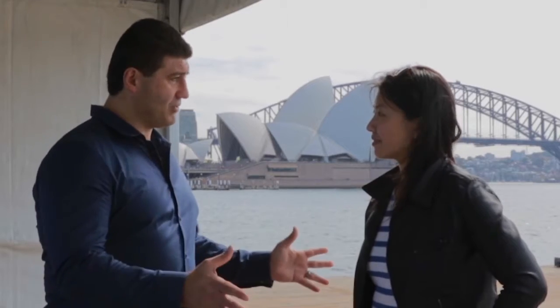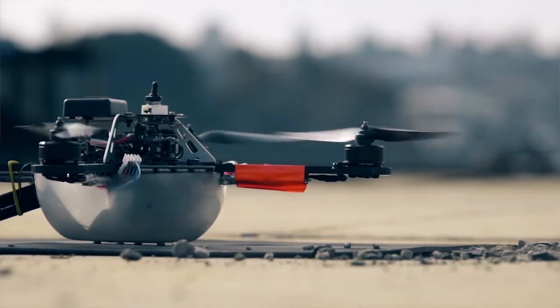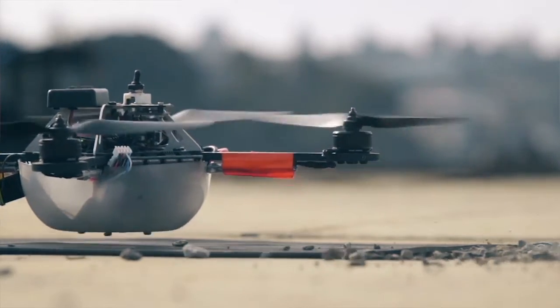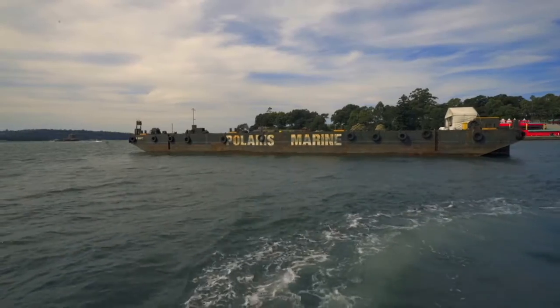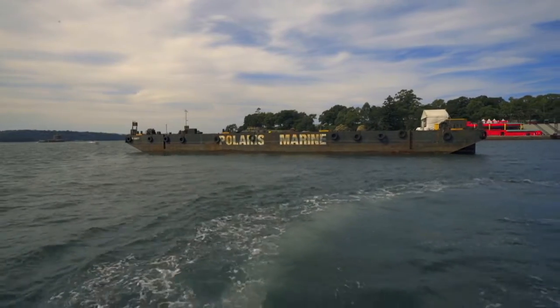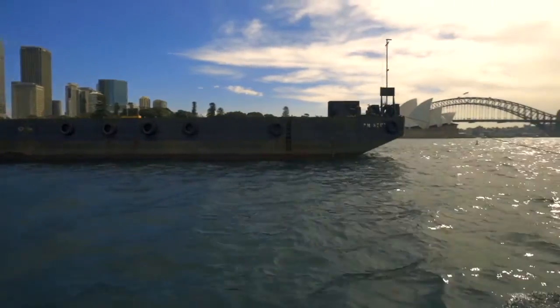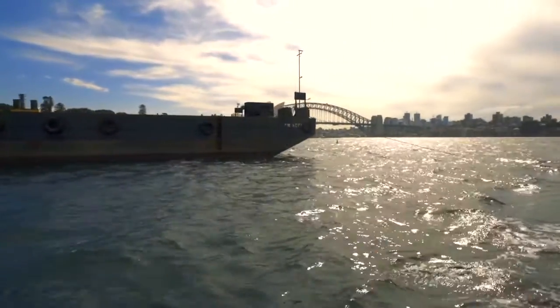We're actually standing on a barge right now — this is the takeoff point for when the actual drone flight takes place. So today we're on a barge because we want to test the quality of what the drone sees and understands. We're testing the GPS signal and seeing what the wind speeds are like.